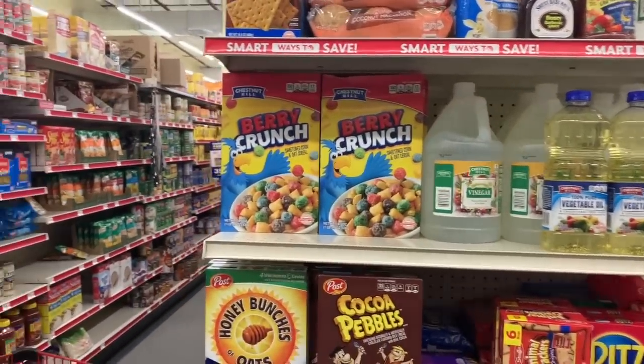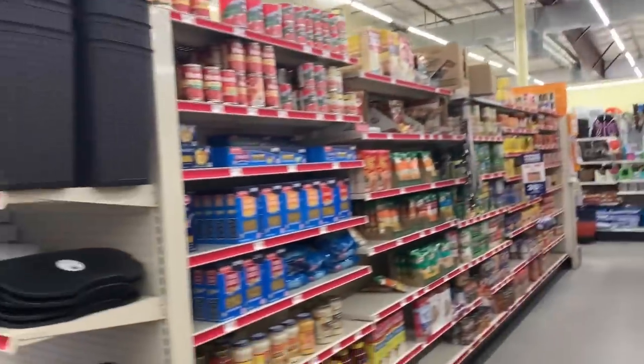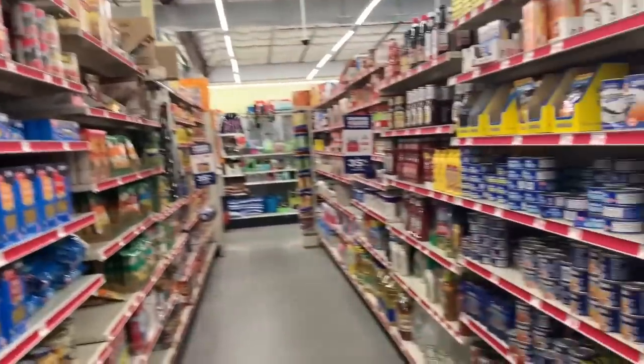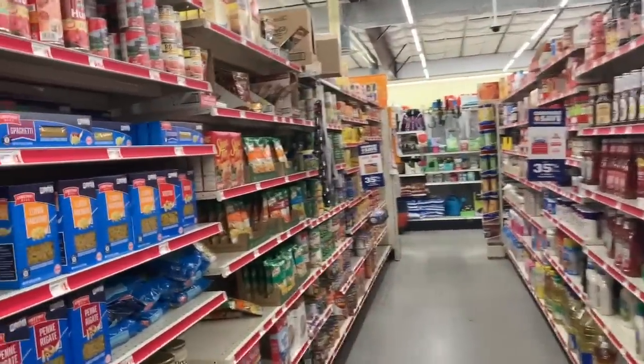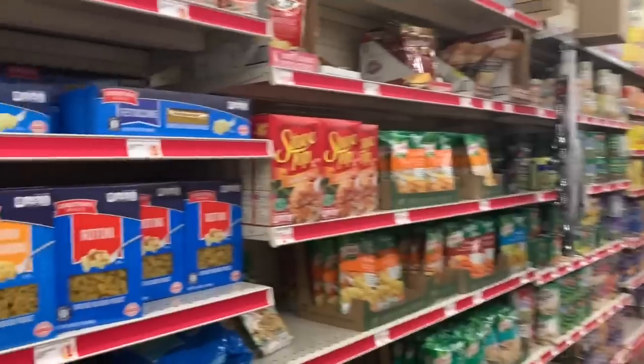We have definitely been eating a lot of eggs. Also the Berry Crunch — I'm pretty sure that's $1.95. And spaghetti.